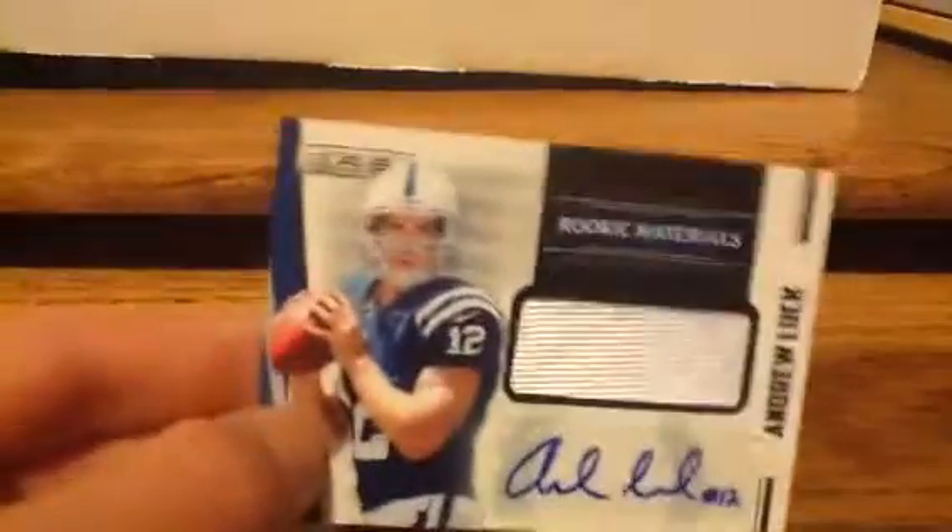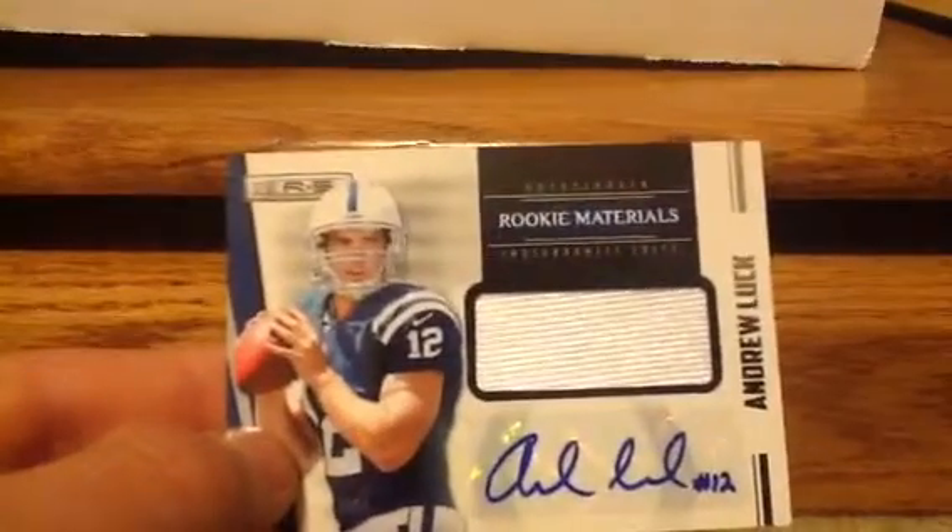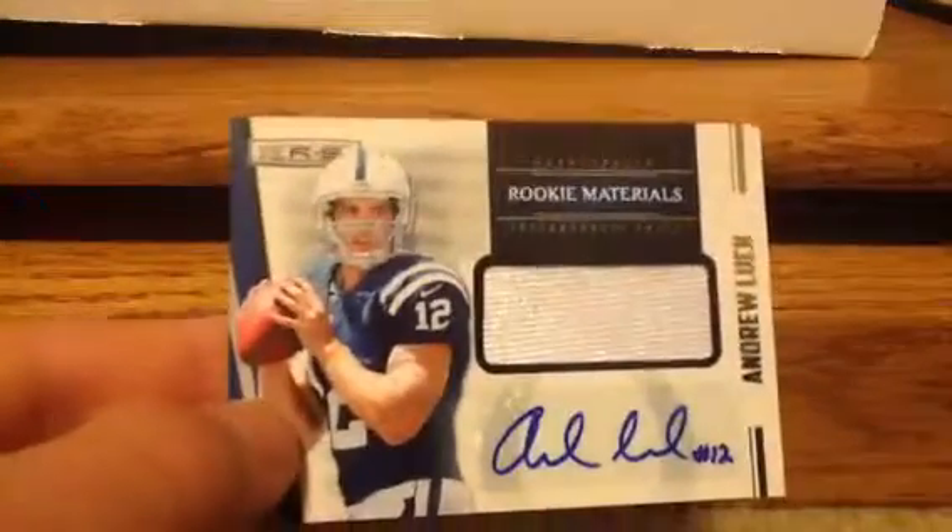And then coming in at number 1 — he's just my favorite player. I've liked him since he was in college. Now that he's on the Colts, I'm a Titans fan, but I like him as a Colt. I wanted to see him do good except against the Titans, of course. Coming in at number 1: Andrew Luck jersey autograph, out of the Rookie Stars 12, right there.